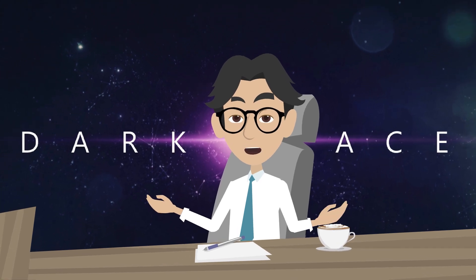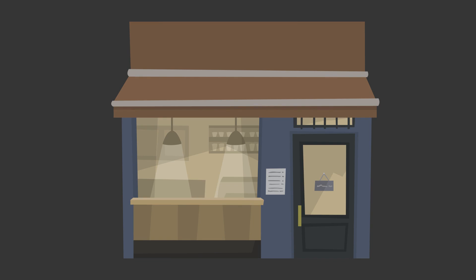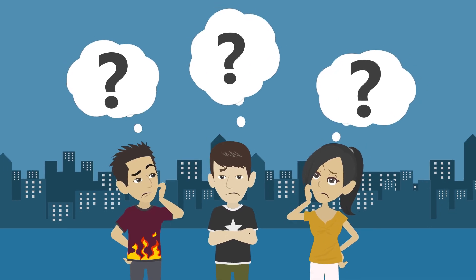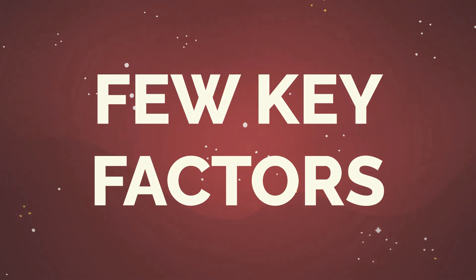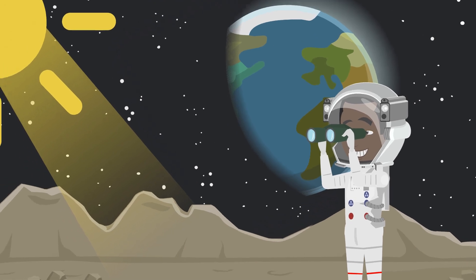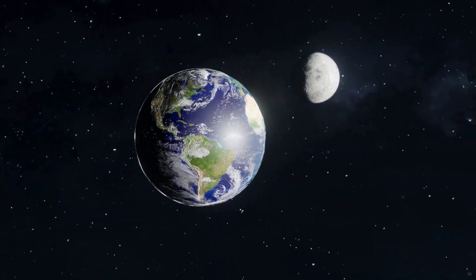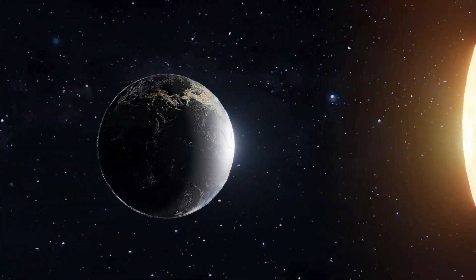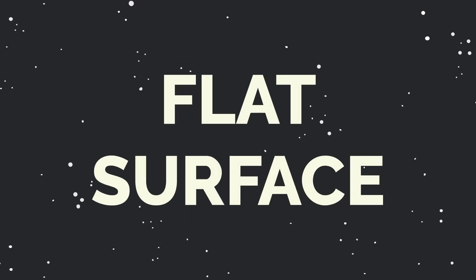Now that we know why we want to establish a base on the moon, the question is where do we want to set up shop? After all, location is everything. When it comes to choosing a location for a lunar base, we need to consider a few key factors. First and foremost, we need a spot that has a steady source of sunlight, because the sun is the moon's primary source of energy, and without it, our base would be left in the dark — literally. We also need to choose a location that's relatively flat and stable.